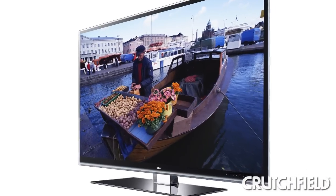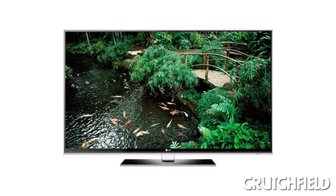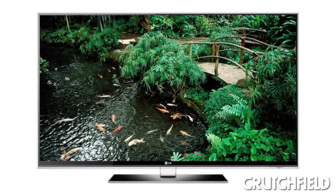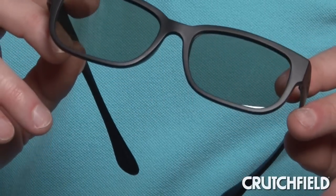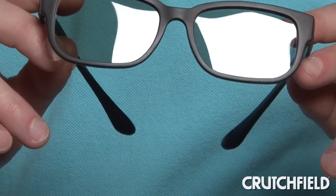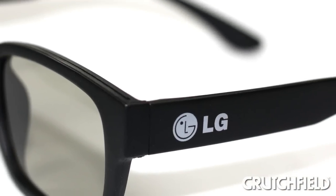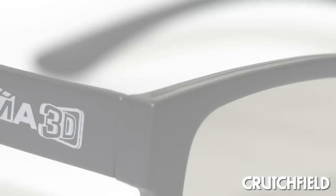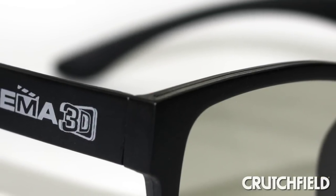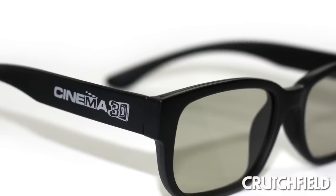A newer technology in home 3D entertainment is passive 3D TV. With passive TVs and glasses, the experience is similar to how you watch 3D in the theater. The TV and glasses use polarizing filters so each eye sees a different image. The advantages are that the glasses are much lighter, much less expensive, and they don't need batteries, and the viewing range is wider. But there is a loss of resolution, which may be noticeable to viewers who are particular about picture quality, especially on larger size screens.